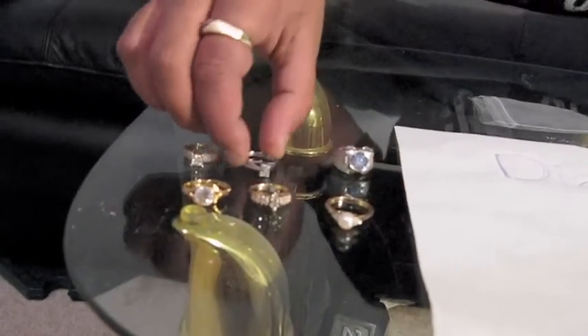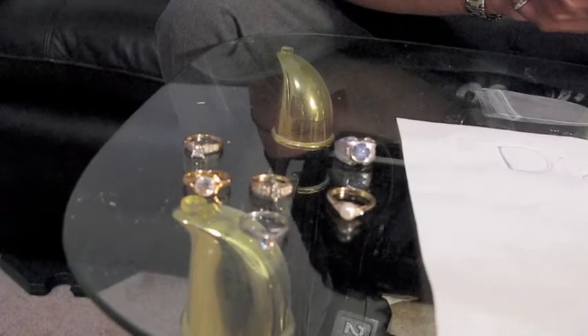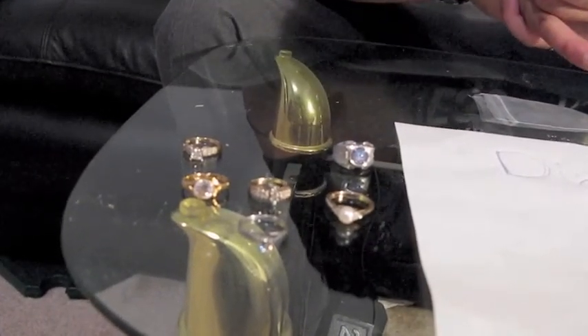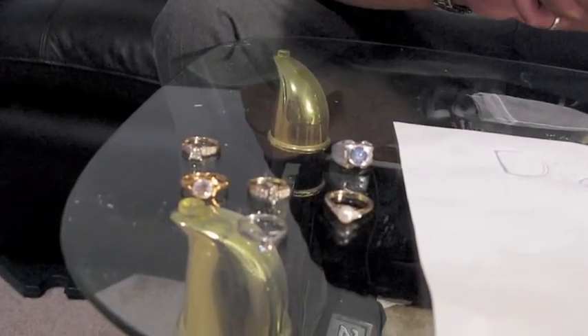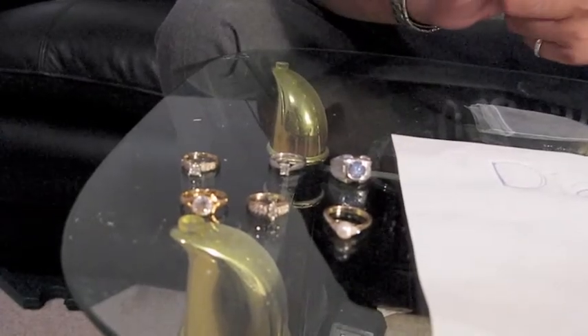Now check this. This is one of my wife's favorites right here. This is the emerald cut stone — beautiful ring, beautiful style. These sell easily for $200,000, but you get it easily for $50,000. Now this is just some of the simple varieties I have.